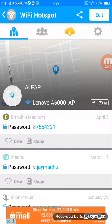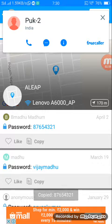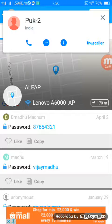Here you can see the Wi-Fi password is 87654321. This is the password you need to connect. Just copy this one, go to the Wi-Fi settings, and connect to this network.